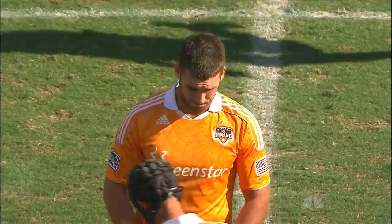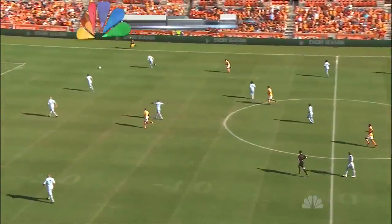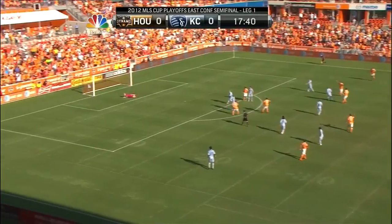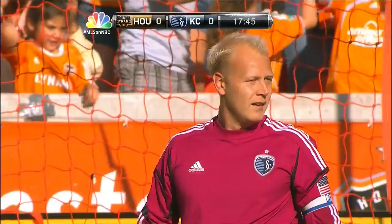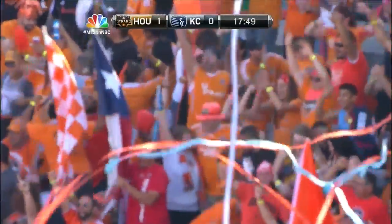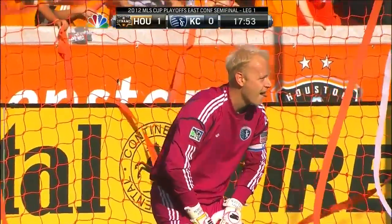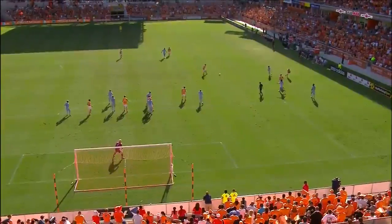In their trademark orange shirts, we're underway at BBVA Compass Stadium. Moffett again — there's an excellent drive! Oh, what a goal! Well, I did warn you a few seconds ago. A right foot like a hammer from Adam Moffett. What a way to get the scoring underway here. 1-0 to the Houston Dynamo. A rocket!